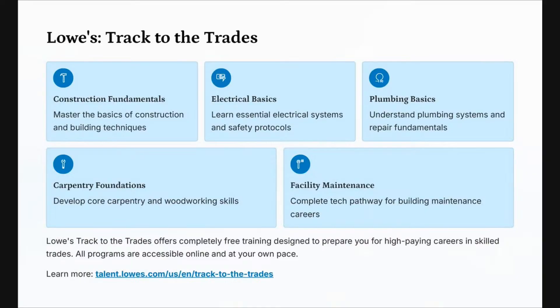No excuses. If you want to learn more, go to the website shown on the screen or click the link in the description area to get the full printable PDF. If you want to do Lowe's Track to the Trades, go ahead and put two in the comments.